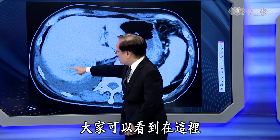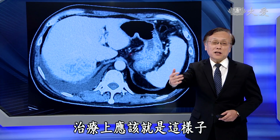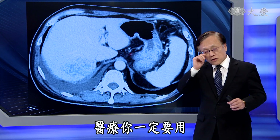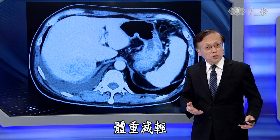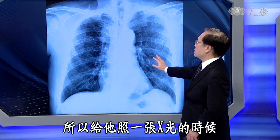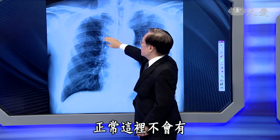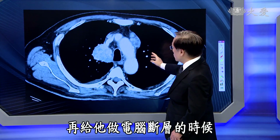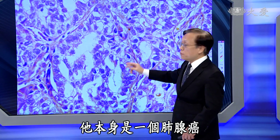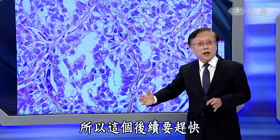检查结果发现肝脏的地方有肿瘤，进一步做电脑断层可以在那个位置看到肿瘤。大家可能觉得答案很简单，就是肝癌，按照肝癌来治疗。但是医疗绝对不是大家想象中那么简单。照一张X光可以看到某个位置不太对，做电脑断层后看到肿瘤，最终诊断其实是肺腺癌，是肺腺癌转移到肝脏去，后续要赶快给他做治疗。